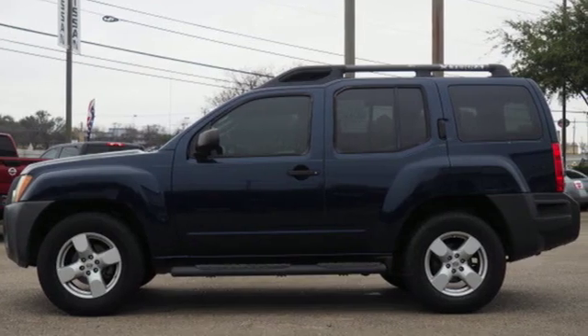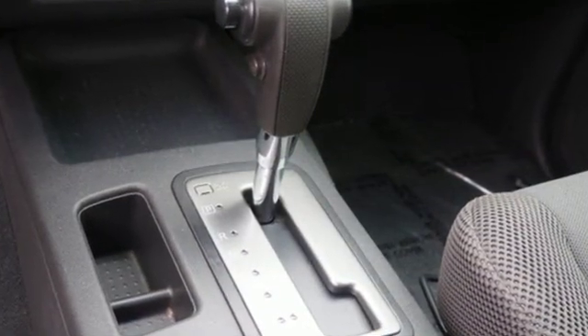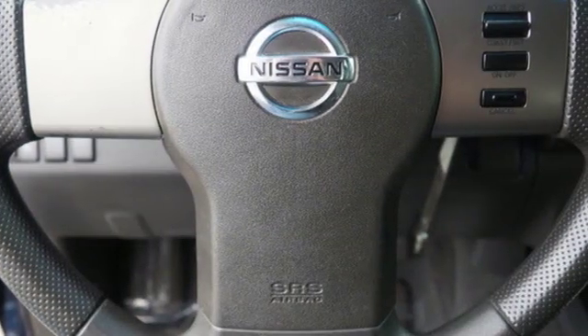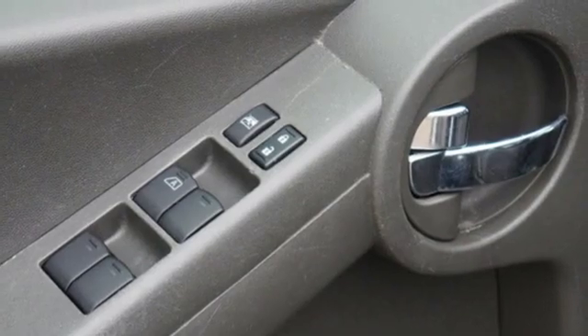Features include automatic transmission, air conditioning, AM FM stereo radio, 3 12-volt power outlets, front tow hooks, and manual tilting steering column.